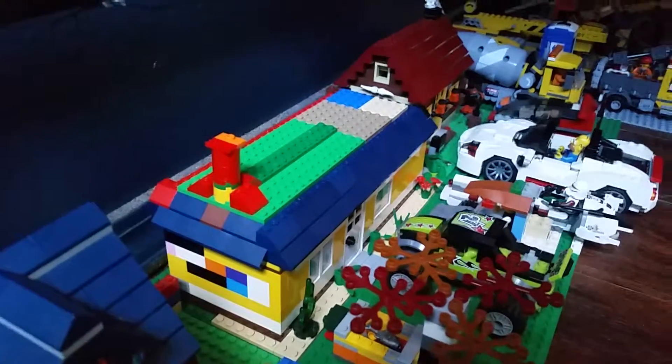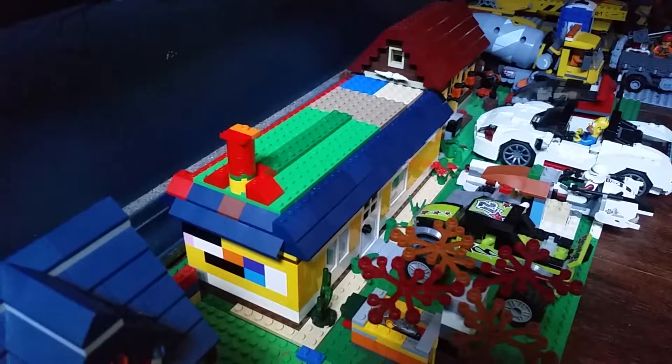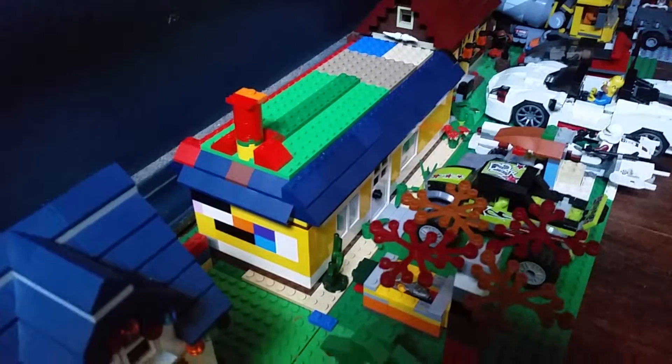Hey guys, welcome to my LEGO City custom builds. For today I did a — I think I featured this maybe in my last LEGO City update.